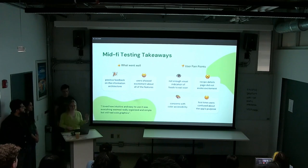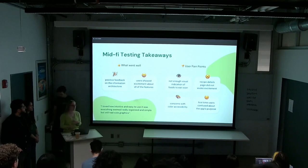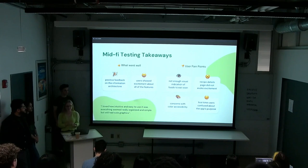After testing the mid-fi screens, we were going in the right direction but users still struggled with a few things. It was great getting positive feedback about the information architecture, and users were excited about the features after our pivot. However, there was not enough visual education for those less familiar, the recipe details page didn't evoke enough excitement, there were accessibility concerns with colors, and first-time users were confused about the app's general requirements.